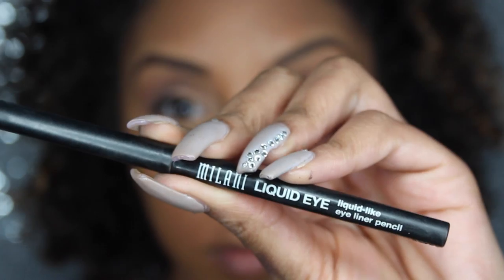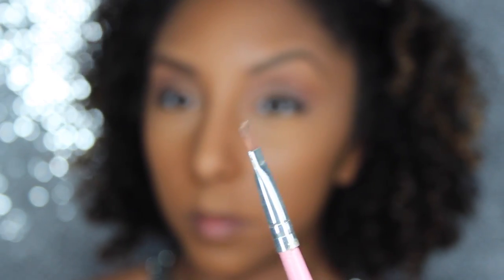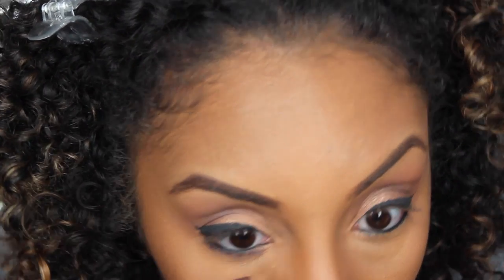To outline my eyes I'm using the Milani Liquid Eye eyeliner, applying it on the bottom and the top. Then I grab a skinny flat brush with that same purple eyeshadow to add more color underneath my eyes, patting it right underneath the liner. For mascara I'm grabbing my favorite, the Miss Manga Voluminous by L'Oreal in Blackest Black, which really adds length to my natural lashes.